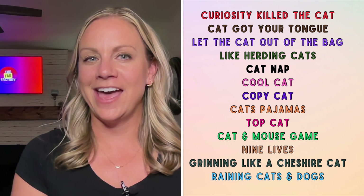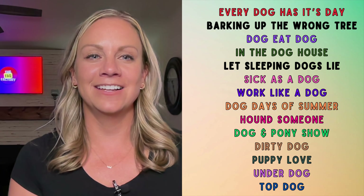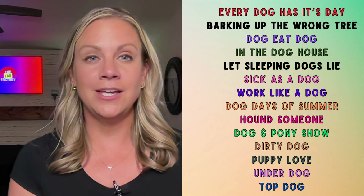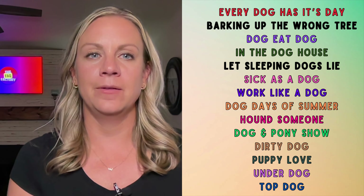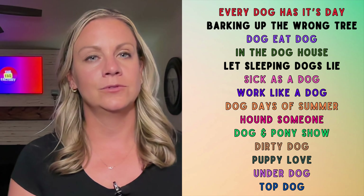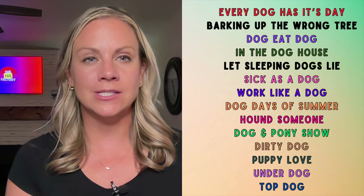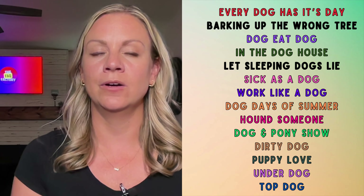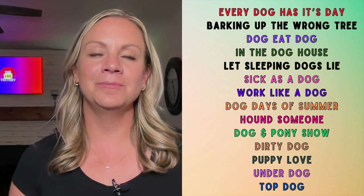Grinning like a Cheshire Cat, raining cats and dogs. And speaking of dogs: every dog has its day, barking up the wrong tree, dog eat dog, in the dog house, let sleeping dogs lie, sick as a dog, work like a dog, dog days of summer, hound someone, dog and pony show, dirty dog, puppy love, underdog, and top dog.